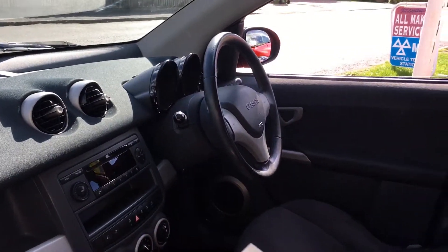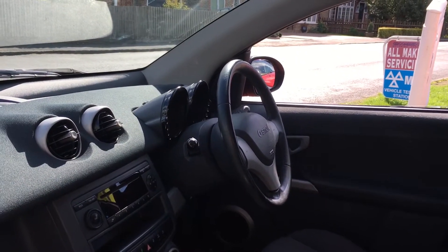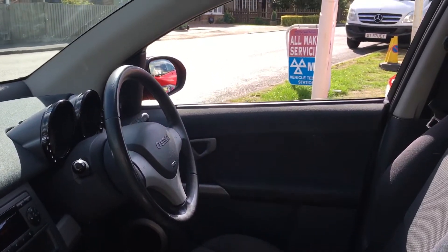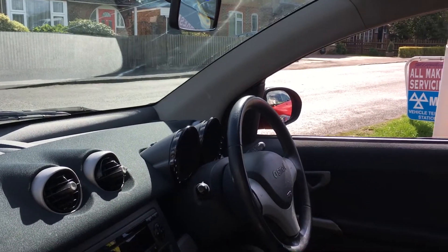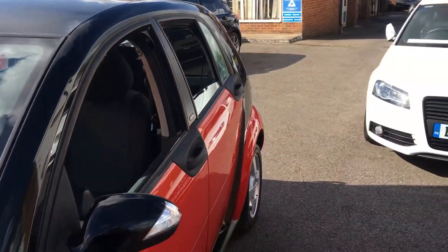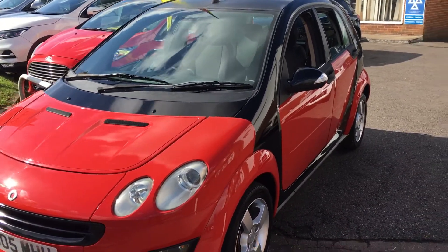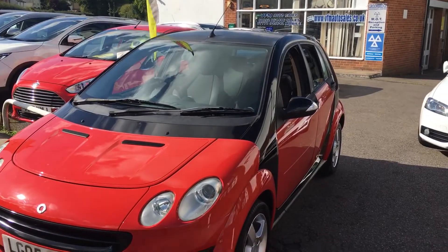The car has just arrived with us and we've given it a quick clean, but we will give it a full valet and it'll be serviced. There'll be a brand new MOT on the car as well. You get 12 months basic AA membership, and an HPI certificate so you know the car is not stolen, written off, or has any finance owed on it. In addition to that, you get a three-month 3,000-mile warranty on the whole car. So that's a really good package, and here at VFM we do all the servicing and MOTs in-house, so we can look after the car going forward if you'd like us to.